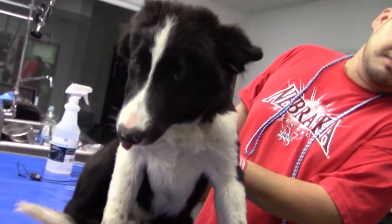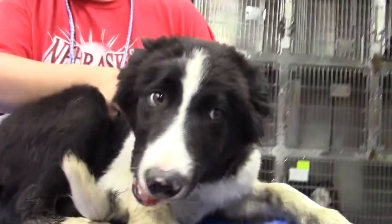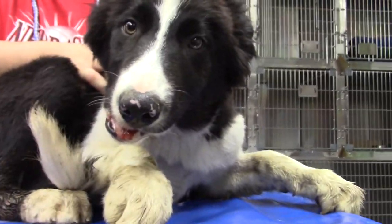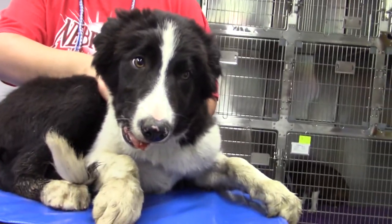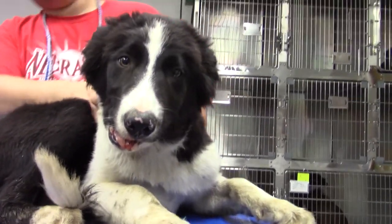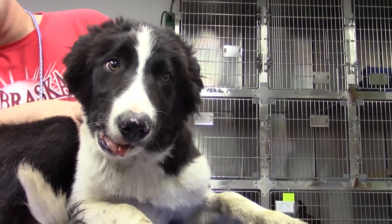This is Chester. He's a five-month-old male Border Collie who gets to do what Border Collies love to do, which is to work cattle. In this case, however, the cattle worked him over — unfortunately he's got a broken lower jaw after being kicked by a cow.